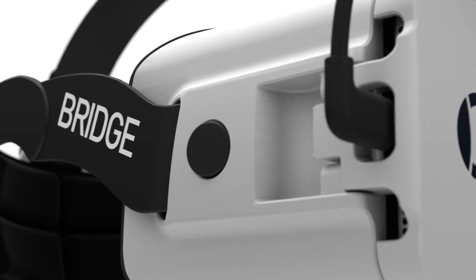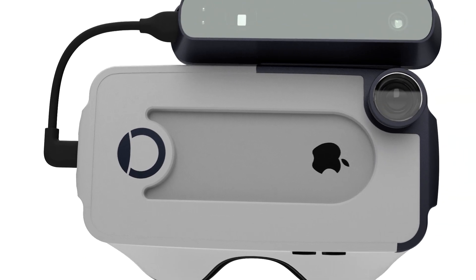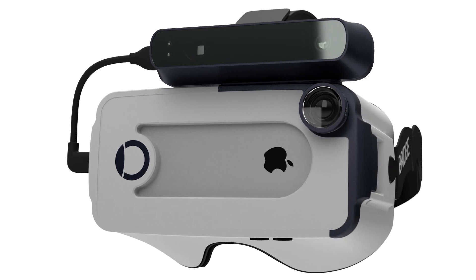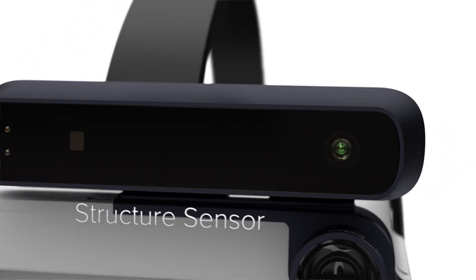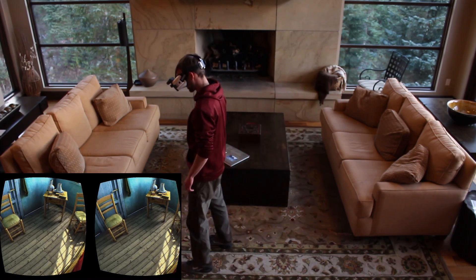PC-based virtual reality is incredible. The graphics are amazing, but it's the positional tracking that really immerses you. But what if you didn't need a PC? Bridge is a new headset designed specifically for the iPhone. With an onboard structure sensor, Bridge unlocks full inside-out positional tracking — no high-end PC, no markers, and no external cameras.